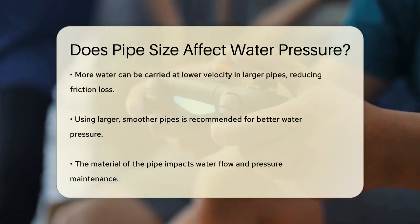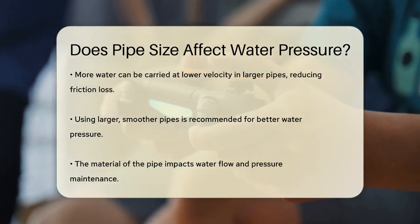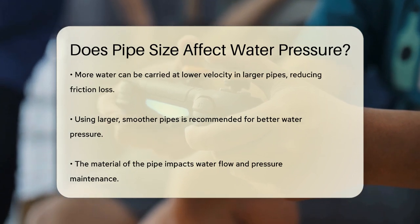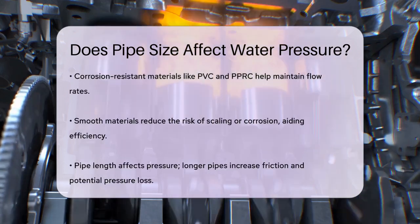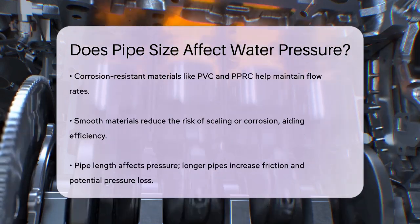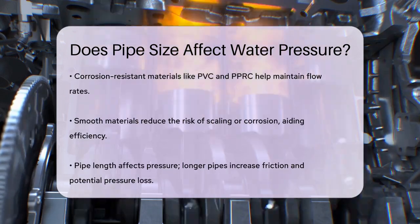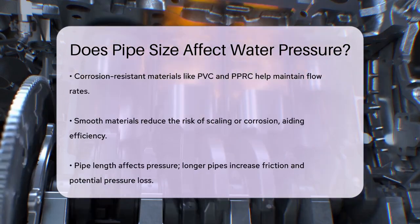So, if you want better water pressure, using larger, smoother pipes is generally the way to go. Another important factor is the material of the pipe. Corrosion-resistant materials like PVC and PPRC pipes maintain a constant flow rate and reduce the risk of pressure drops. These materials are smooth and resistant to scaling or corrosion, which helps in keeping the water flow efficient.